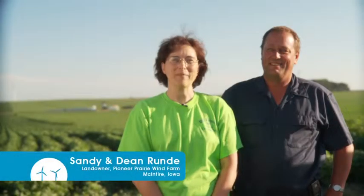I'm Sandy Rundy and I'm at the Pioneer Prairie Wind Farm. We've been watching the turbines come in, the groundwork be done, and it's all been exciting.